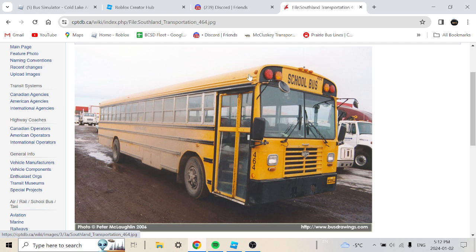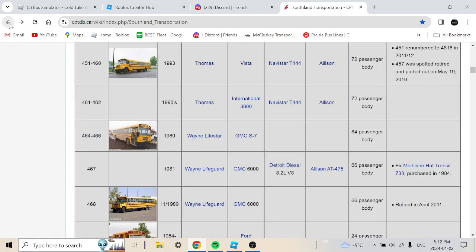This is pretty amazing — posted in 2006, this is their first Type D flat-nose bus, which is pretty rare for Southland because they mostly purchased Type A, Type B, or Type C buses. So seeing a Wayne Lifeguard Type D is quite something.